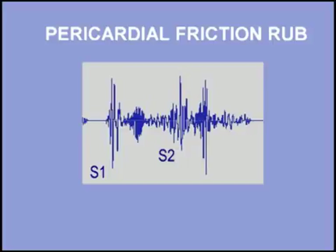Inflammation of the pericardial sac may produce a friction rub. These sounds are high-pitched and scratchy, often containing both a systolic and diastolic component. Listen to a two-component pericardial friction rub. I will start with three normal beats and then add the rub.